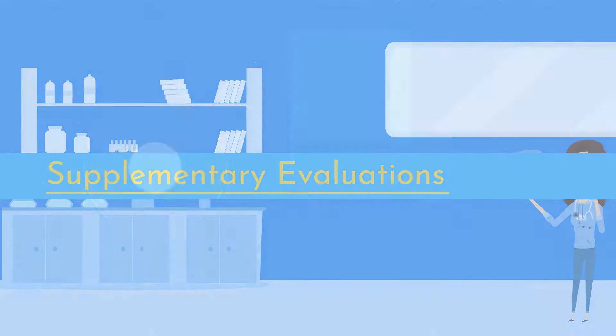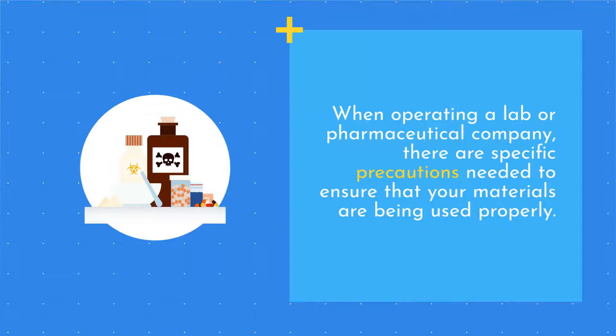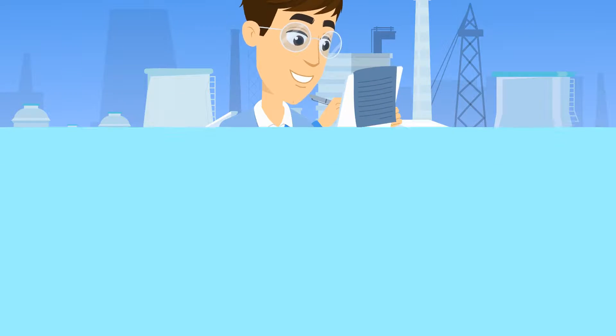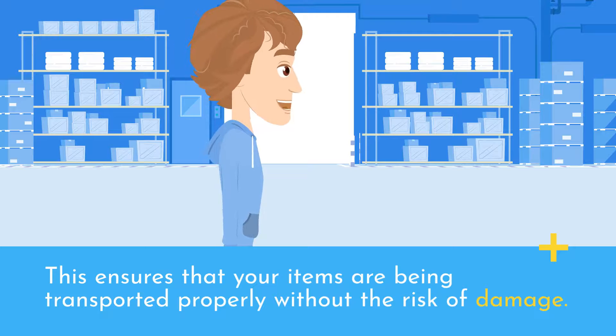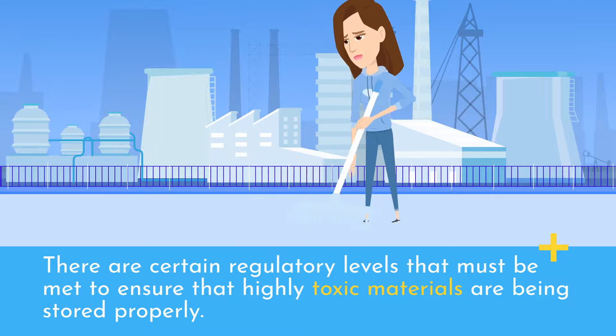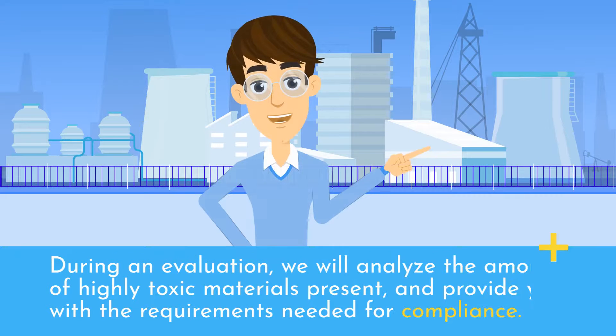Supplementary Evaluations: When operating a lab or pharmaceutical company, there are specific precautions needed to ensure that your materials are being used properly. With our building code consultant services, we will ensure that your materials are being manufactured properly, in addition to providing you with a research safety evaluation. This ensures that your items are being transported properly without the risk of damage. There are certain regulatory levels that must be met to ensure that highly toxic materials are being stored properly. During an evaluation, we will analyze the amount of highly toxic materials present and provide you with the requirements needed for compliance.